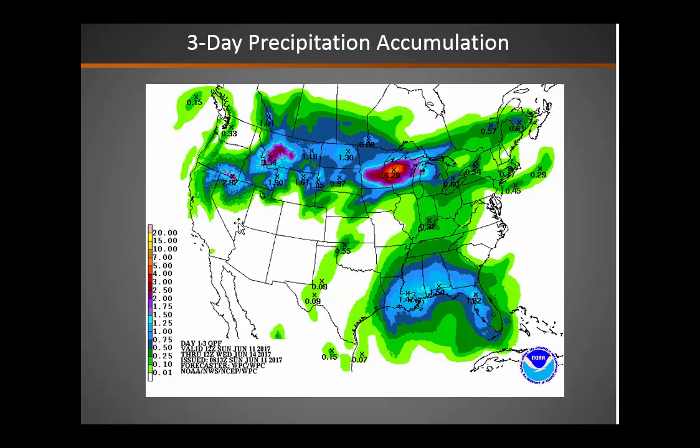Precipitation over the next three days could be quite significant across parts of western Wyoming and the mountains of Idaho, where they could see an inch to locally two inches of rain. And snow levels possibly down to around 6,000 feet, so there could be five to as much as ten inches of slushy, wet-heavy snow on the upper slopes. So quite a change in the landscape through there.